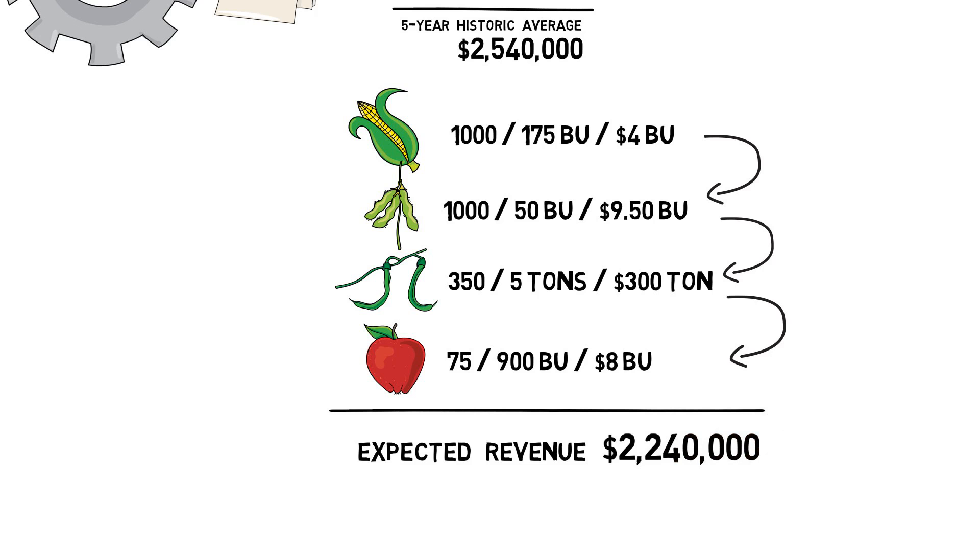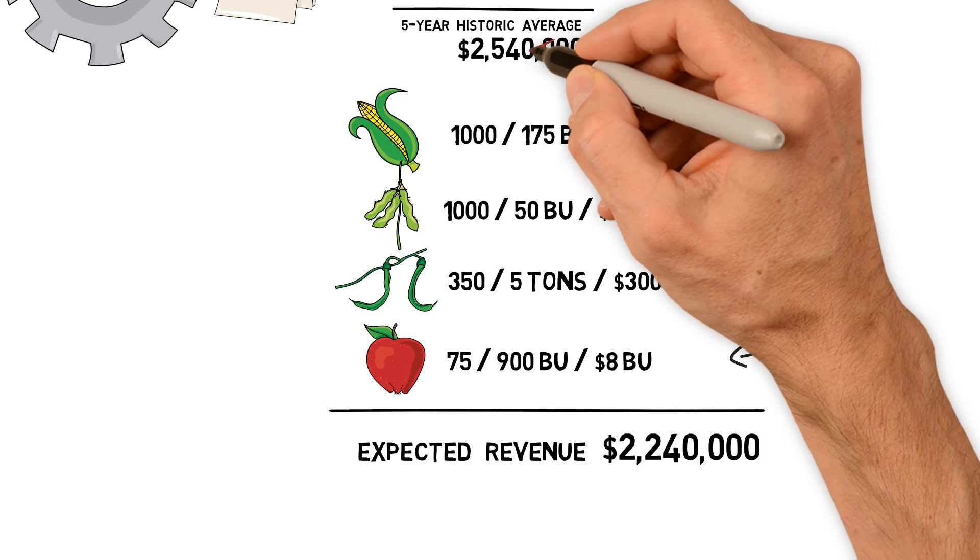So after you've calculated your expected income and compared it to your five-year average, the Whole Farm Revenue policy dictates we take the lower of the two numbers.